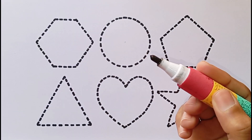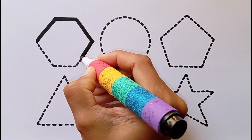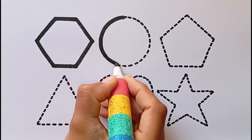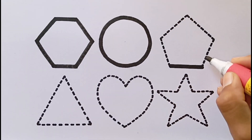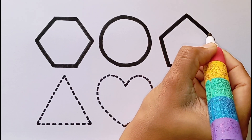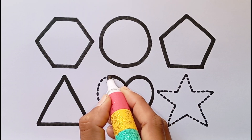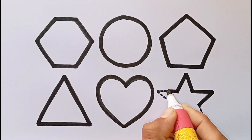Let's learn to draw some shapes. Hexagon, Circle, Pentagon, Triangle, Heart Shape, Star.